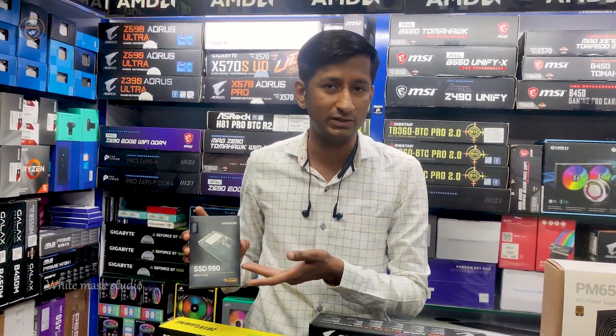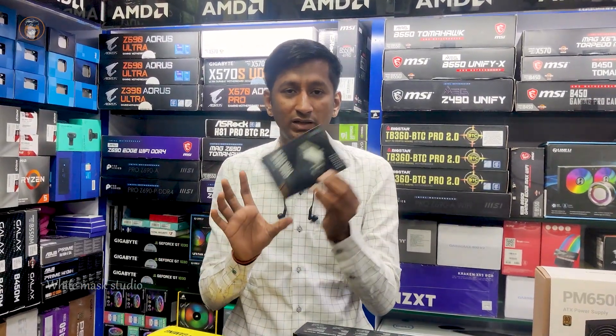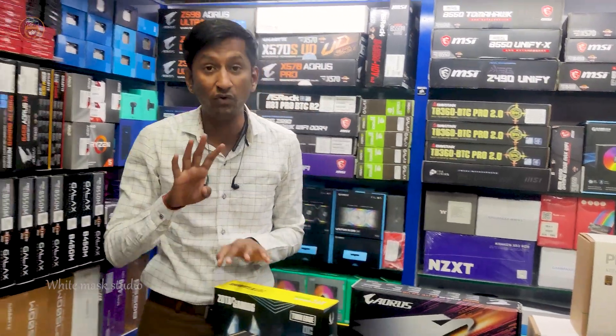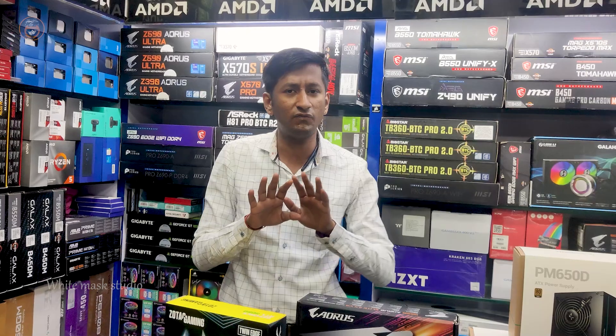The SSD is a 500GB 980 series NVMe. The secondary storage is 4TB. If you save videos, you can store up to 4TB.